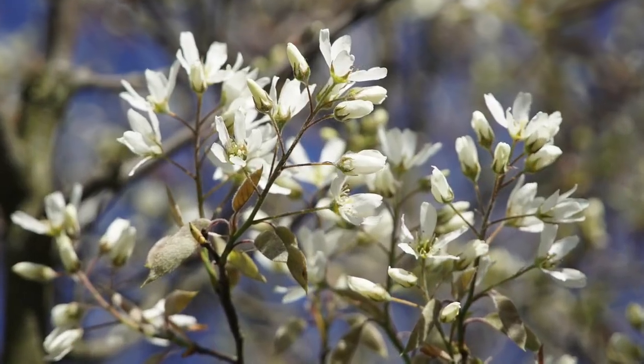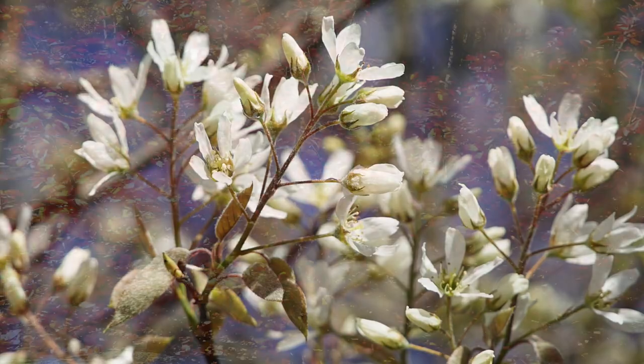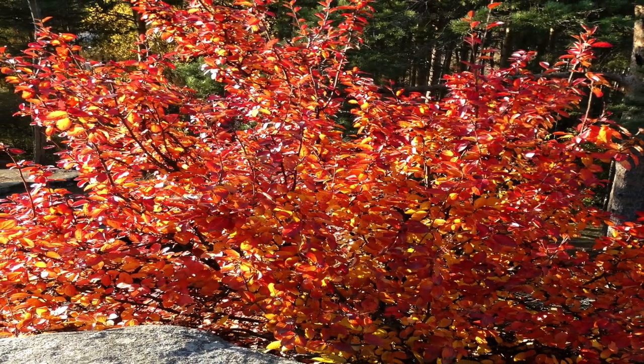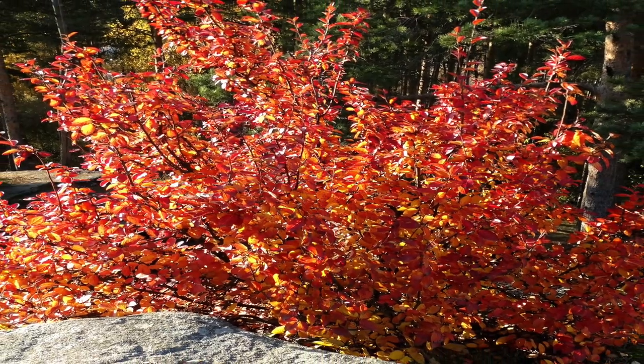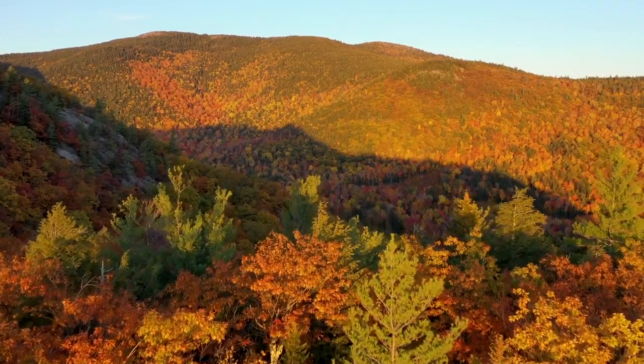So not only do you have a beautiful bloom in the spring with these shadberries, but you also have in the fall this incredible beauty of the leaves turning a bright, beautiful red color — and who doesn't love seeing that in the fall season.